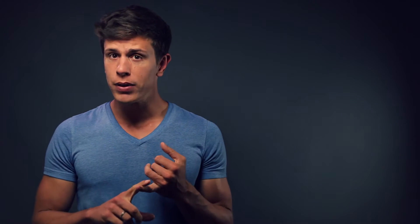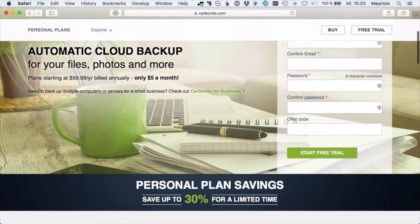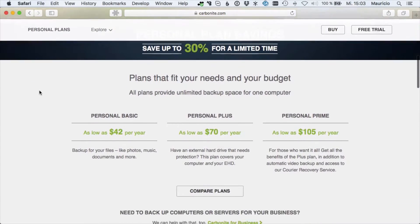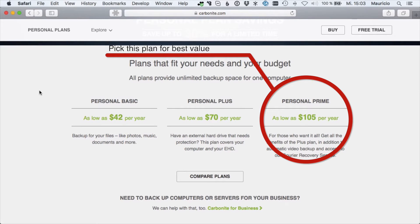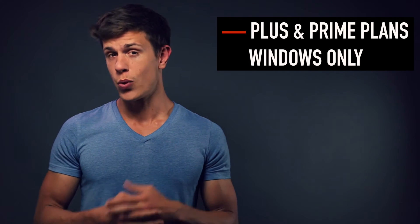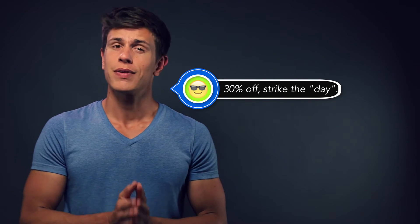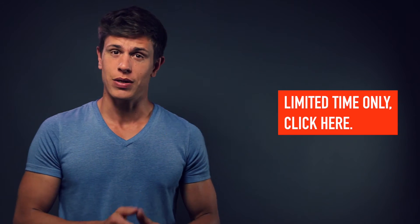I would go for the Prime plan because it provides users with automatic video backup, a courier recovery service where Carbonite ships a hard drive to your door for faster restores, and it includes external hard drive backups and mirror image backups. There's just one huge bummer: the Plus and Prime plans are only available for Windows users, unfortunately. Currently, Carbonite offers a 30% off promotion, so make sure to grab that if you think this is something for you.